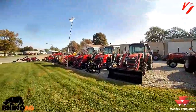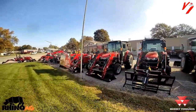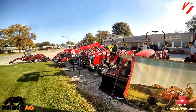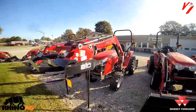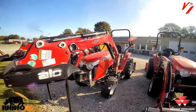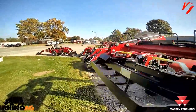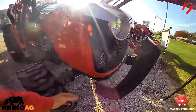Welcome back to another Varnberg Implement the Basics informational series video. Today we're going to talk about tractor engine horsepower versus PTO horsepower and what you really need to know. Different size compact and utility tractors — most manufacturers are selling by the engine horsepower, but what are you really getting? We're going to jump in here, pop the hood, and discuss a few things.